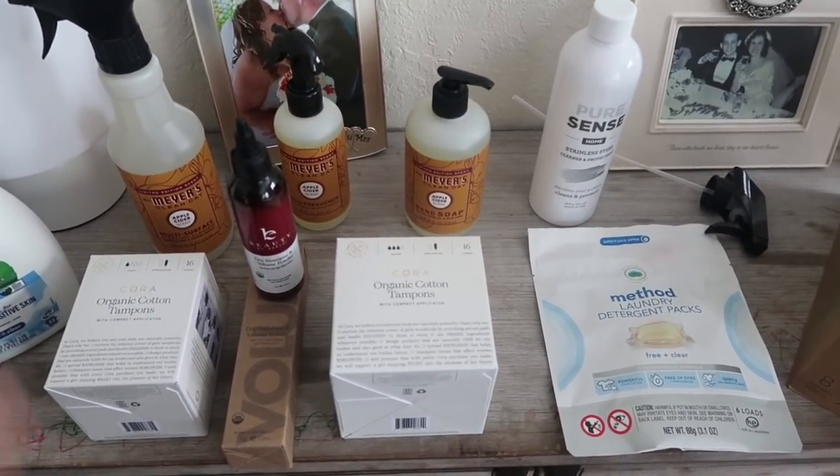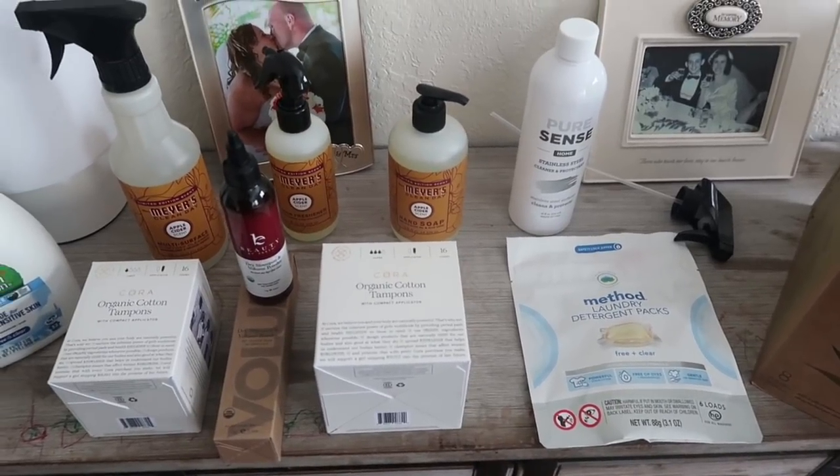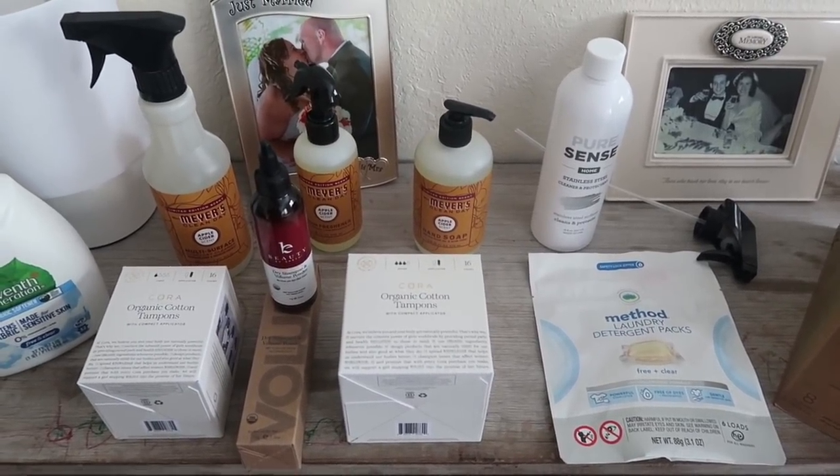That was it this time for my Grove haul, you guys. I hope you enjoyed, and if you did, make sure to give it a big thumbs up. I will leave all of Grove's information in the description box below. I promise you, all of those free items — this is the time to get in. Fall is the time to get in. Between fall and Christmas, any of these holiday times, that's when you want to grab onto all of Grove's free products because they always come out with the most amazing things.